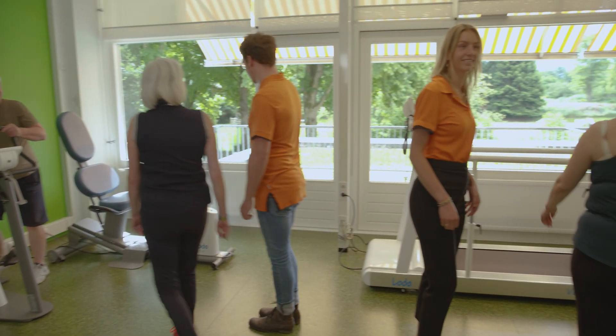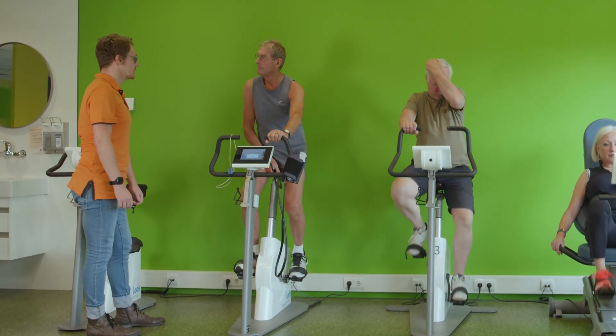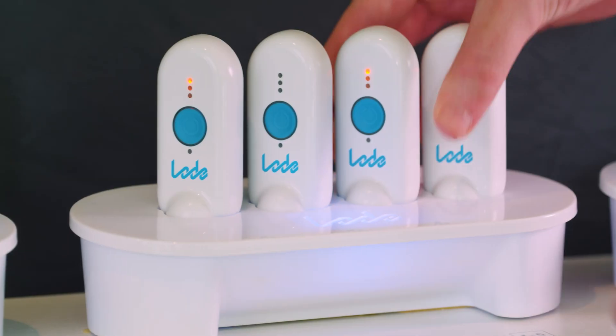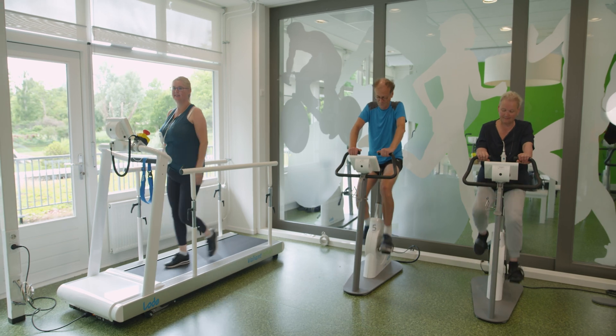Loader offers a turnkey solution for cardiac rehabilitation. This solution consists of user-friendly software, compact wireless ECG streamers, and very reliable Loader ergometers and treadmills.